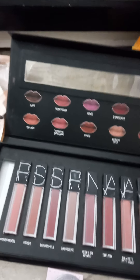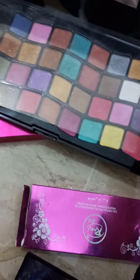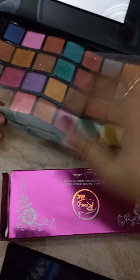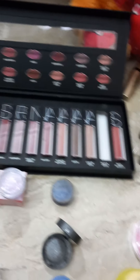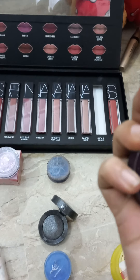And this is my eyeshadow palette. There are many shades in this palette. And this is single eyeshades.